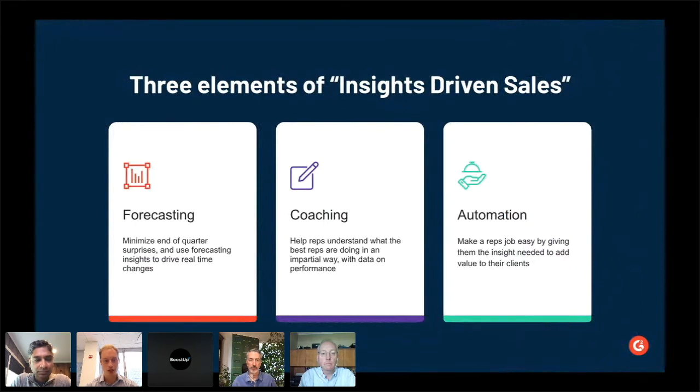Those three themes are: forecasting — how do we really use data to drive forecasts? The second is coaching, and how do we use data to coach? I think this is really about helping reps understand what they can do to be better. And then the last thing is automation, particularly from a setting reps up for success perspective, and making sure we're talking with the right clients at the right times.